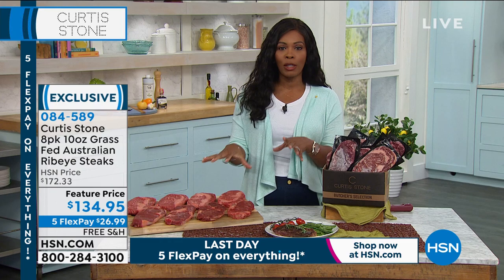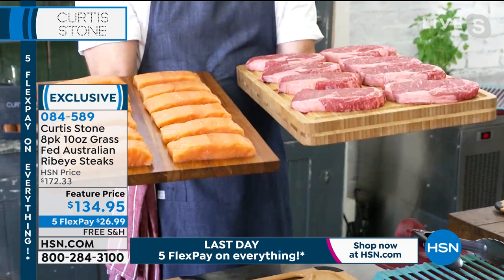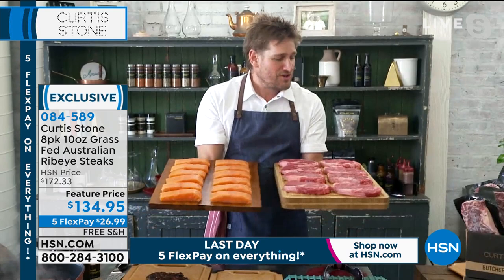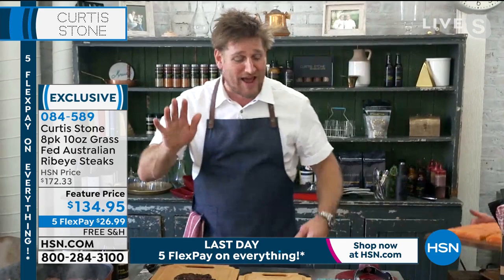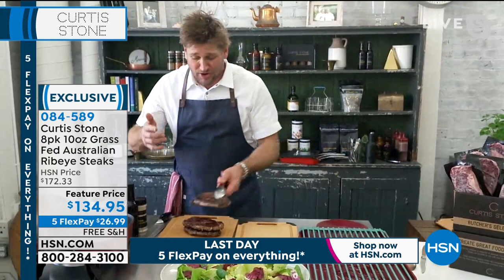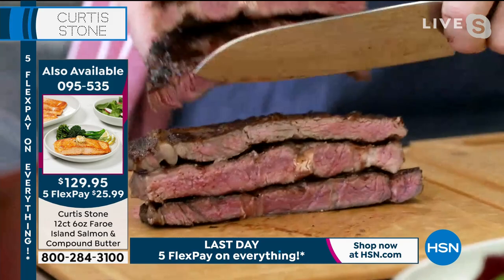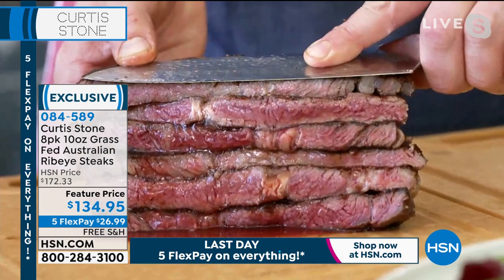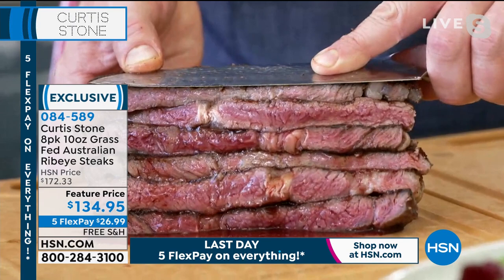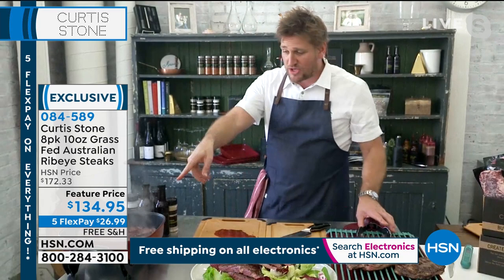Chef suggests getting both the ribeye steaks and the Faroe Island salmon — keep them both in the freezer. On auto ship, you lock in your price. He shows the salmon one more time and cuts into another ribeye — look at how juicy and perfect that steak looks. It earns five stars after five stars because of how brilliantly it eats. He also shows the 12-inch electric skillet that he cooked the ribeyes in, demonstrating easy cleanup as a final highlight.